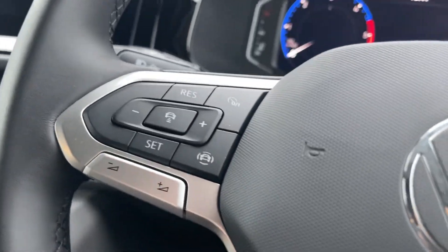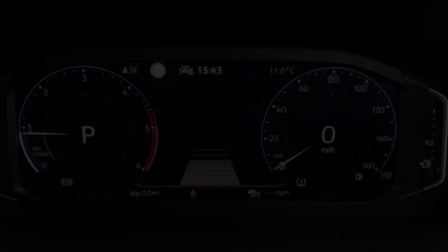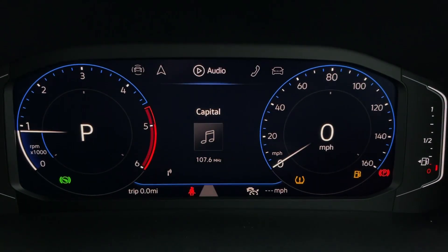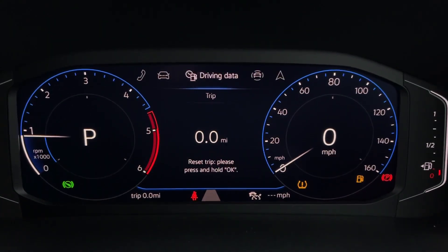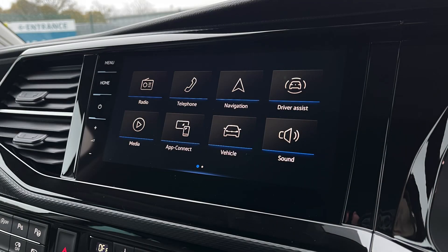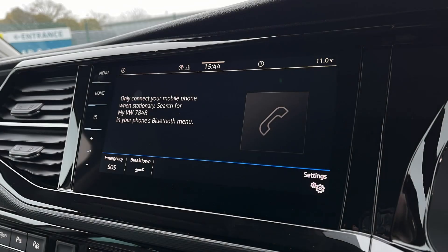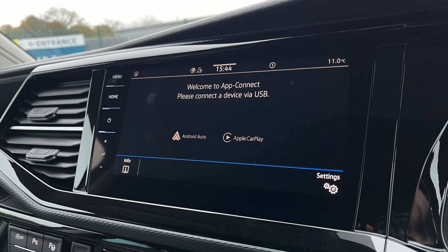The leather-wrapped multifunction steering wheel enhances driving comfort and provides easy access to essential controls such as adaptive cruise control. The media system supports modern connectivity needs, featuring DAB radio, a mobile phone interface, app connect and the Discover Media navigation system, ensuring you stay connected, entertained and on the right track wherever your journey takes you.